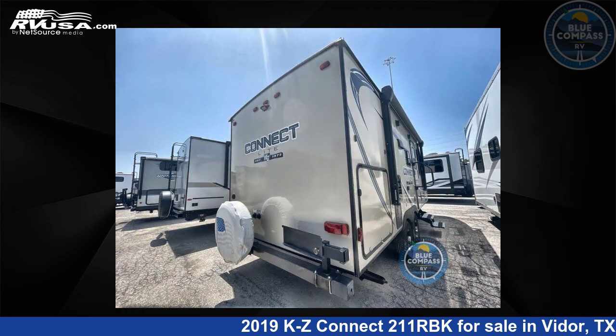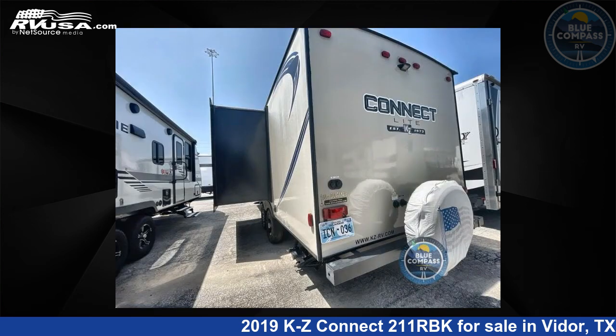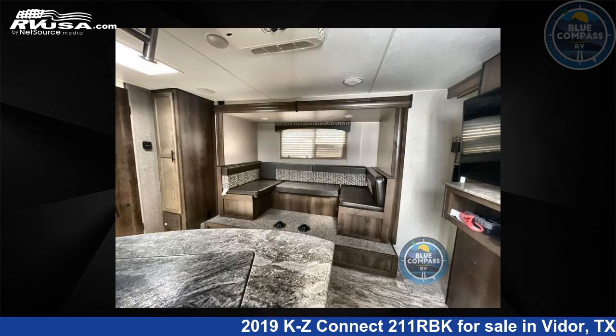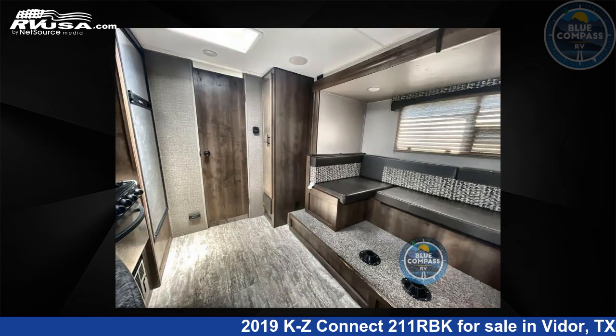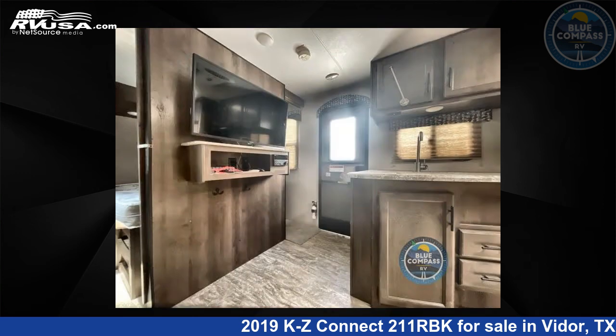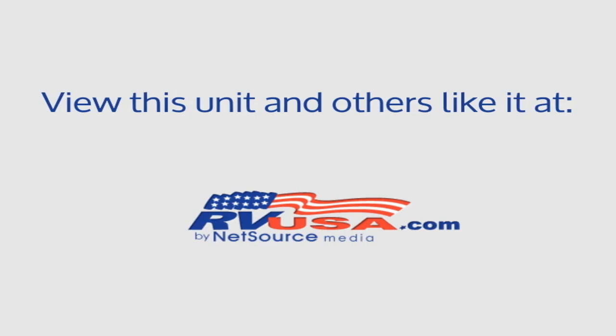For more information and pricing on this unit, and to see all units available for sale by Blue Compass RV, Beaumont, Texas, visit rvusa.com. We'll see you next time.